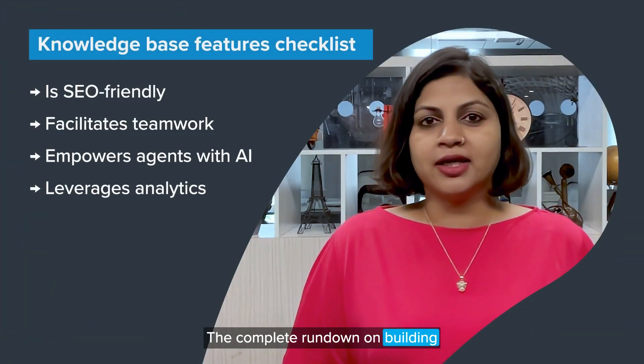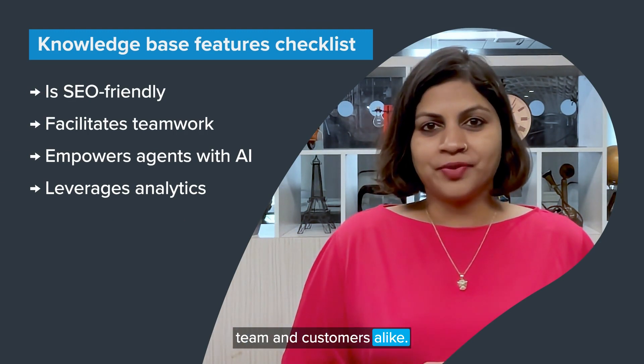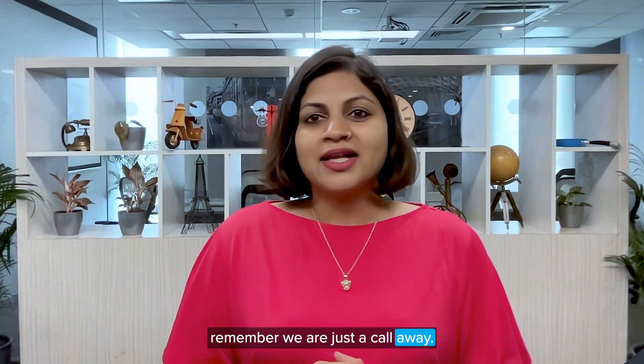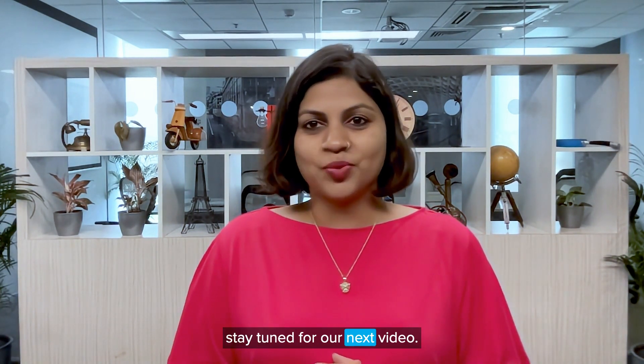And there it is folks — the complete rundown on building a knowledge powerhouse for your team and customers alike. If you ever hit a wall while building this knowledge hub, remember we are just a call away. Thanks for joining us, and as always, stay tuned for our next video.